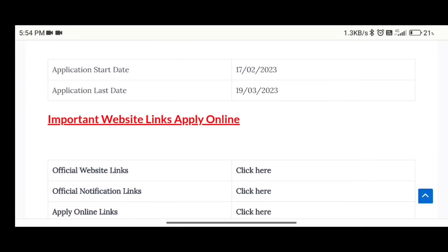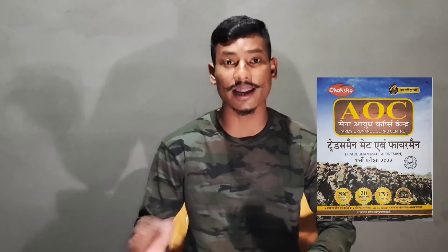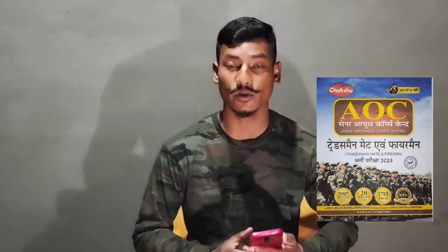Let us know how to apply. If you want to apply to Army AOC Tradesman and Firemen, you can apply using our best book. For AOC Tradesman and Firemen, the link is in the description box.